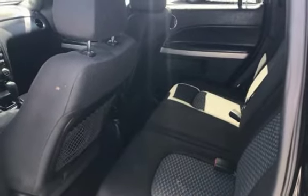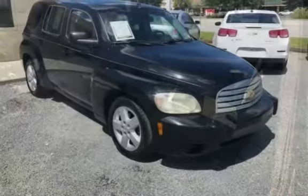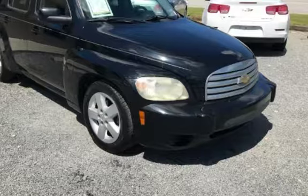Northwoods Automotive, 3733 Ashley Phosphate Road, North Charleston, South Carolina 29418. Phone: 843-330-0374.